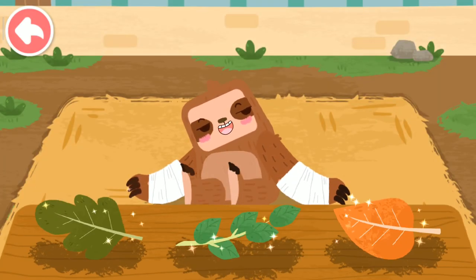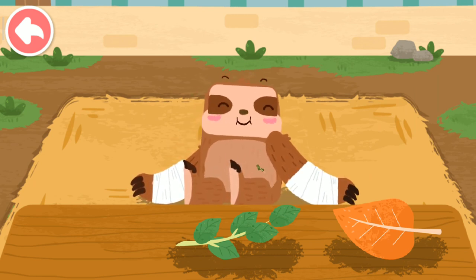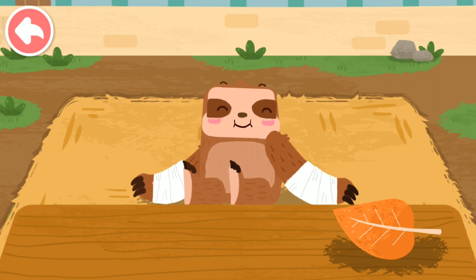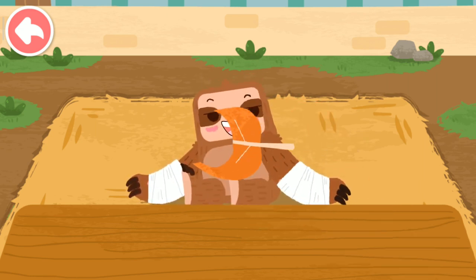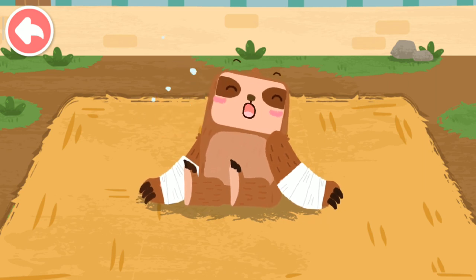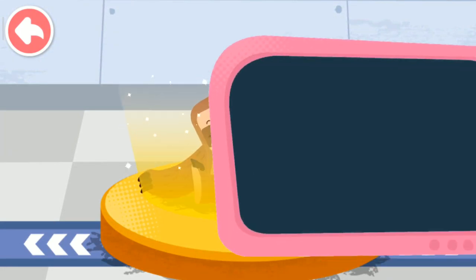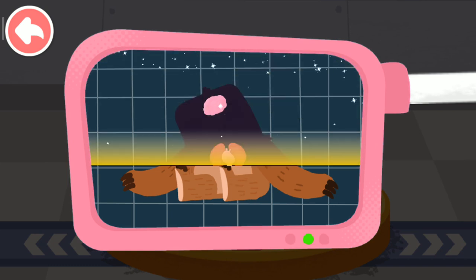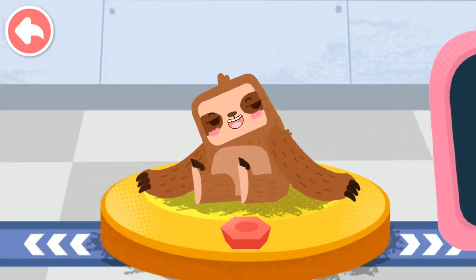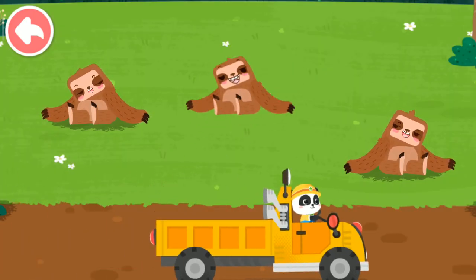The sloth has been bandaged. The sloth likes to eat leaves. Please help examine it. It is very healthy now. You've helped an animal again! Let's take it home — the sloth lives in the rain forest. Goodbye, sloth!